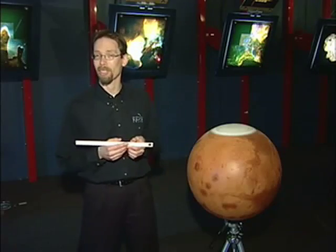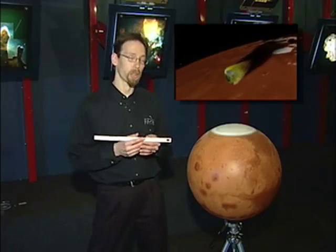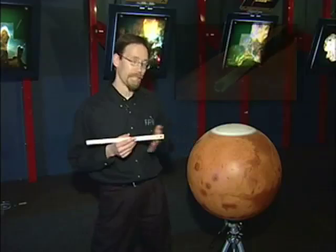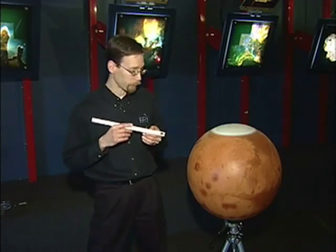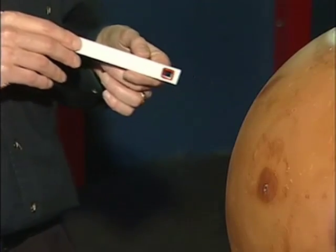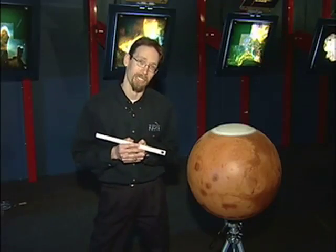In 1999, the Mars Climate Orbiter was headed towards Mars. One group of engineers was measuring altitudes in miles, and the other group of engineers was measuring heights in kilometers. The Mars Climate Orbiter went in at an altitude of 60 kilometers instead of 60 miles, and burned up in the atmosphere. You can almost imagine the conversation that happened.